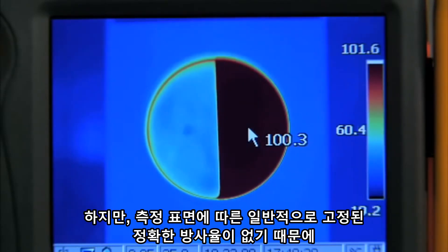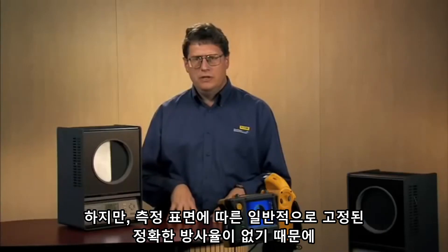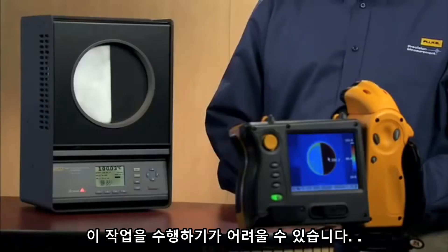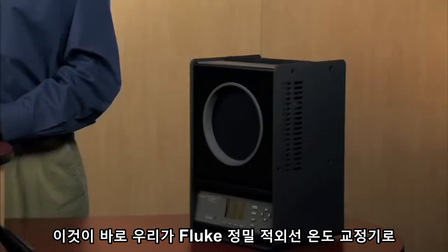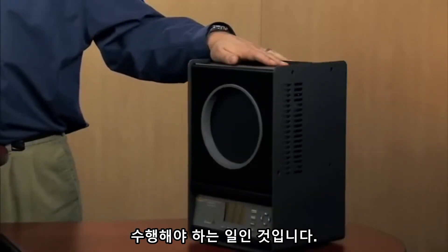This is kind of hard to do, though, because surfaces generally don't have a fixed emissivity. The solution is to do a radiometric calibration on your surface. This is what we do with the Fluke Precision Infrared Calibrator.